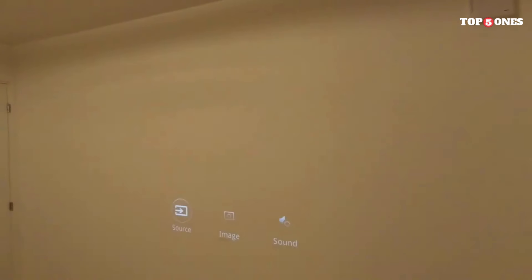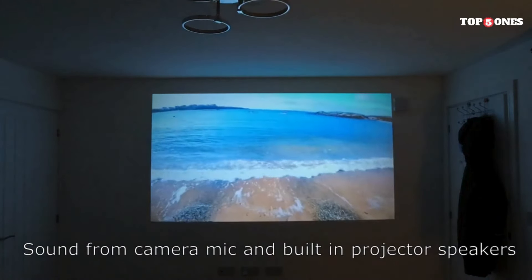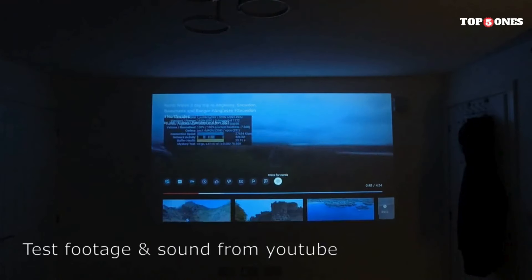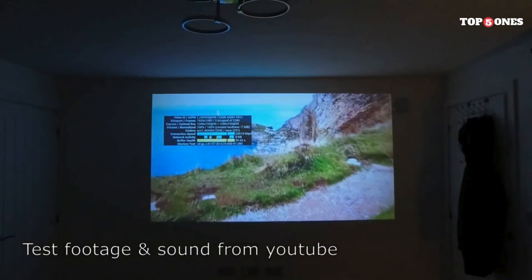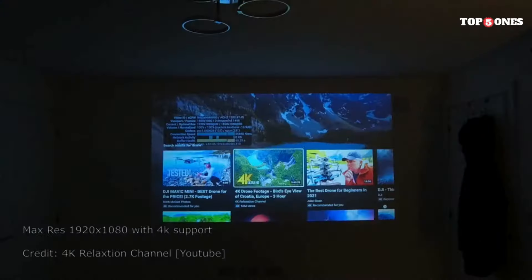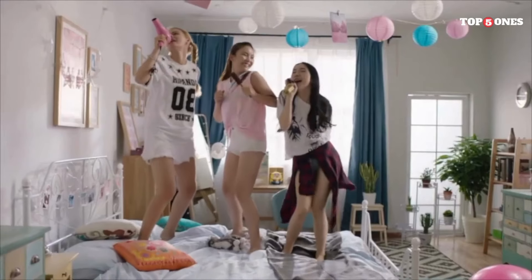Now let's talk about picture quality. The Energon 2 boasts native 1080p resolution, delivering sharp and detailed images. While it supports 4K content, upscaling isn't perfect and you might notice some softness compared to true 4K projectors. The 340 ANSI lumens brightness is decent for indoor use but might struggle in brightly lit environments. On the plus side, colors look vibrant and natural. The built-in speakers surprised me with their decent audio quality, though for movie nights with a larger group, you'll definitely want to connect external speakers. The Energon 2 comes with keystone correction, zoom functionality, and a remote control, making adjusting image size and position easy even on uneven surfaces. The remote is responsive and intuitive, although some users might prefer a backlit option for navigating in the dark.